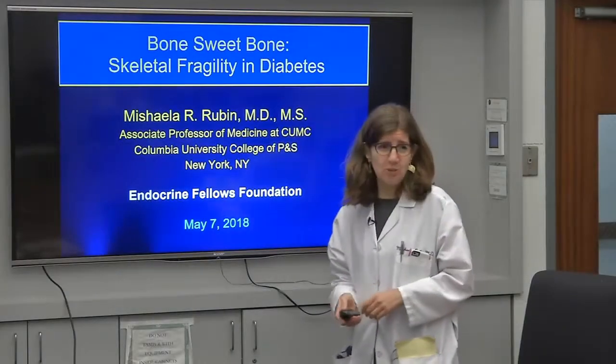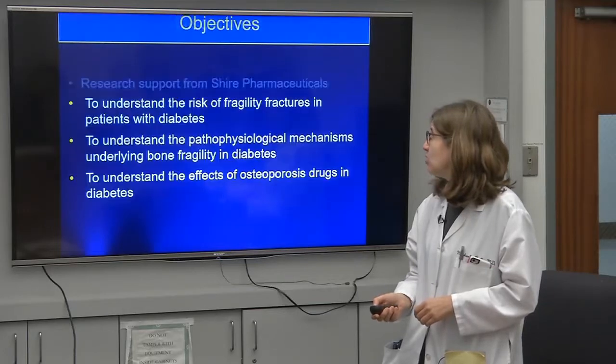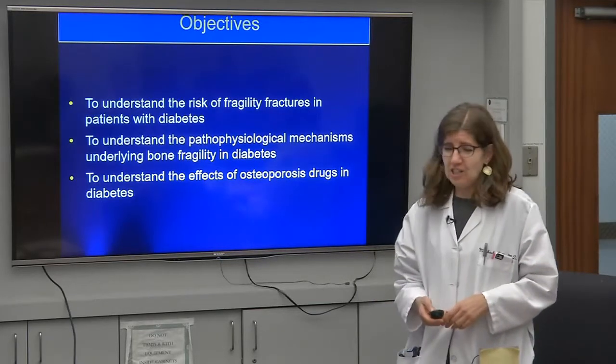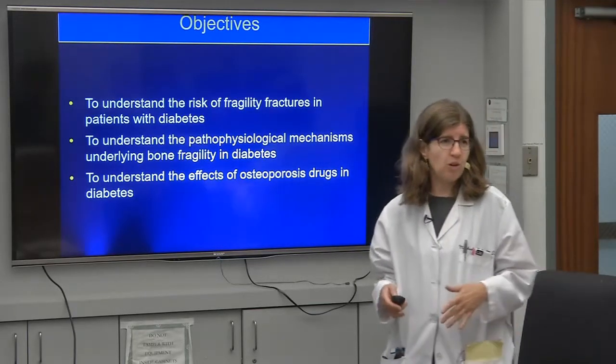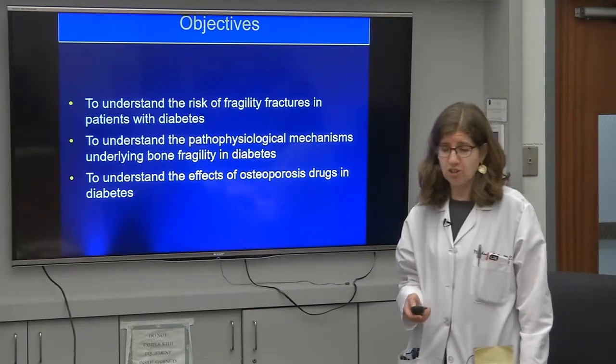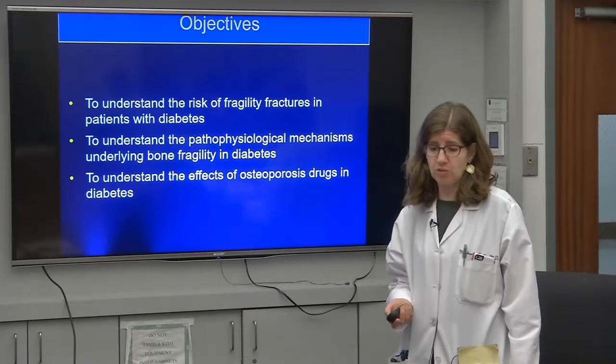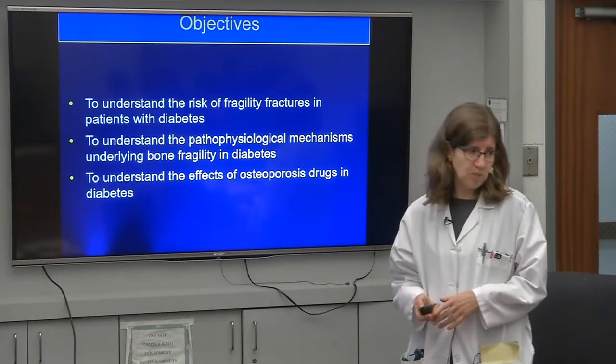Today I'm going to talk about diabetes and bone. First, I want to go over just how big a problem fractures in diabetic patients actually is, then why diabetic patients are at increased risk for fracture, and then how we could best treat it.